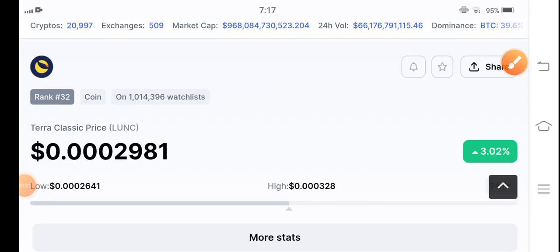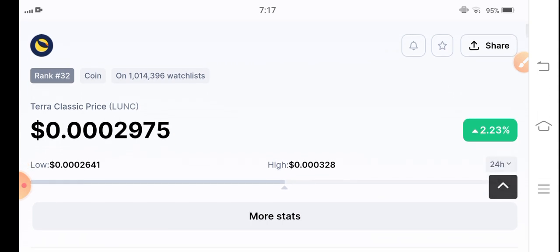Hello everybody, welcome back to my YouTube channel. In this video I'm talking about Terra Classic coin, which is going absolutely amazing and now pumping in the market. Before starting, if you are new to my channel and haven't subscribed, make sure to subscribe. If you want to join my premium Telegram group, the link is available in the video description — check it out and join my premium signal group.